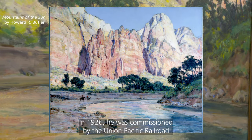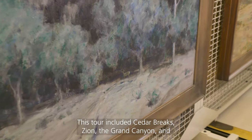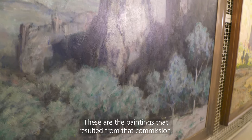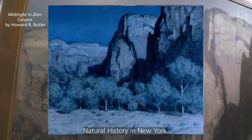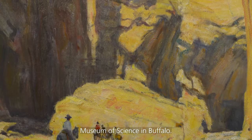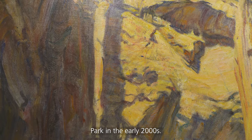In 1926, Butler was commissioned by the Union Pacific Railroad to paint landscapes that would promote their Grand Circle Tour. This tour included Cedar Breaks, Zion, the Grand Canyon, and Bryce. These are the paintings that resulted from that commission. They were exhibited at the American Museum of Natural History in New York before being relocated in 1929 to the Museum of Science in Buffalo. Eventually, that museum kindly donated them to Zion National Park in the early 2000s.